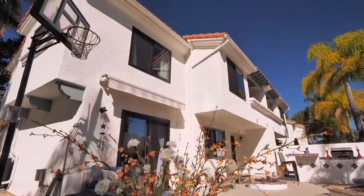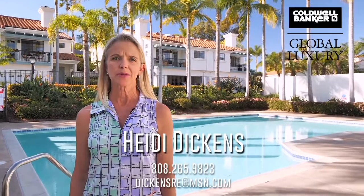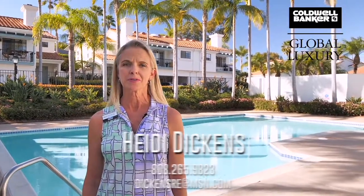Come see this beautiful three-bedroom, two-and-a-half-bath home with over 1,800 square feet of living space, and decide for yourself if this is the one calling you home. I'm Heidi Dickens with Coldwell Banker Village Properties, and I look forward to speaking with you and setting up a personal appointment.